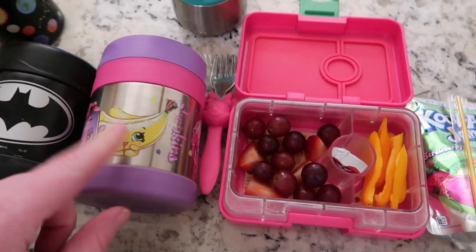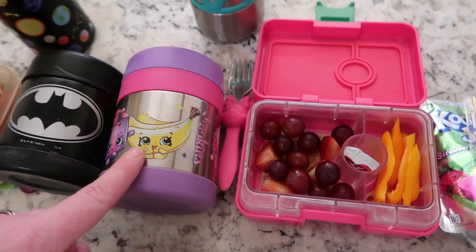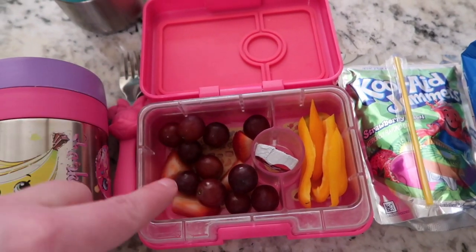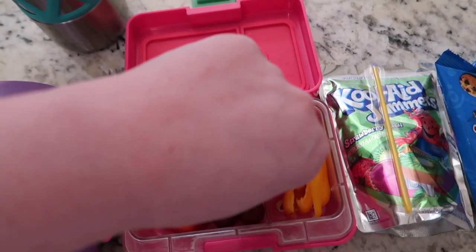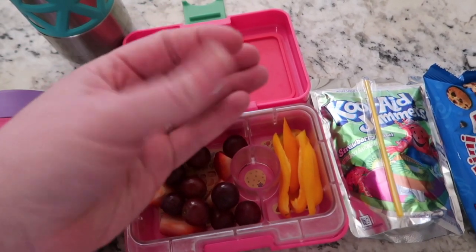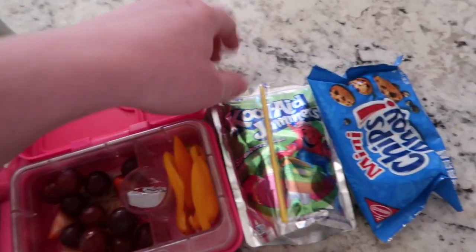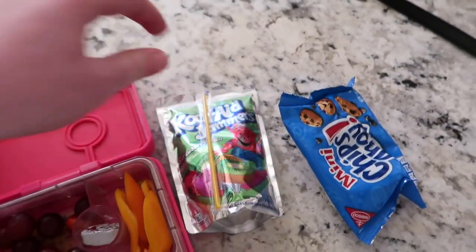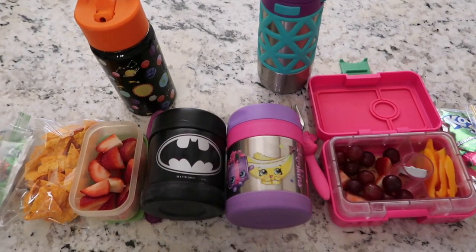And then for snack today, he's got a little bit of Doritos that were left and a Kool-Aid jammer strawberry kiwi. Lucy has some rainbow pasta — the tricolor spirals — topped with a little bit of butter and Parmesan cheese. She has a side of fruit — grapes and strawberries — some yellow pepper, and a chocolate Dove with caramel for dessert. They both have their forks and spoons. For snack today she has some mini Chips Ahoy cookies, and she has her Kool-Aid jammer for her lunch. That is everything.